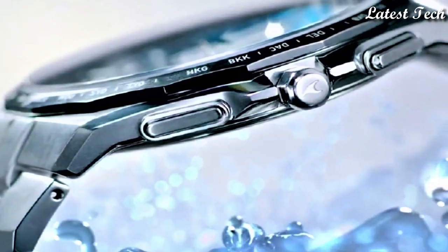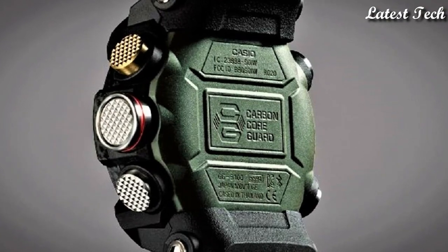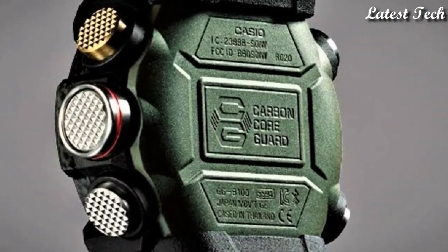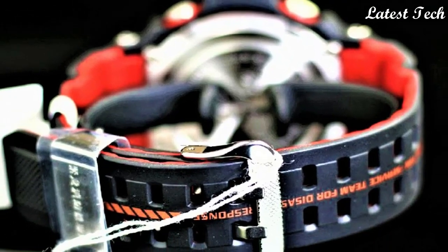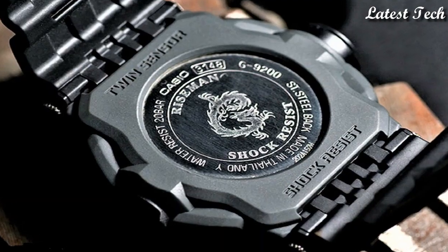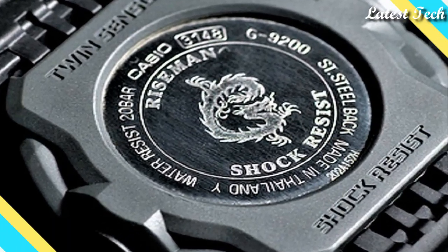Hello everyone, today I am going to show you the top best Casio watches for men of 2023 based on specifications. All the watch product buying links are given in the video description. Please like, comment, and subscribe to my channel.